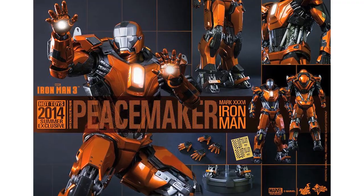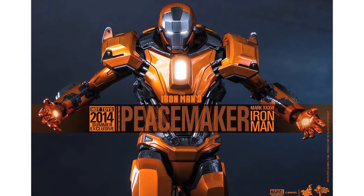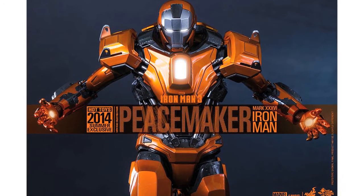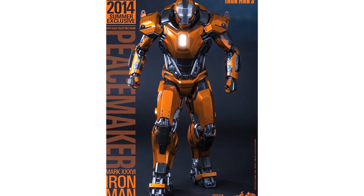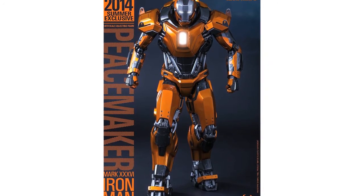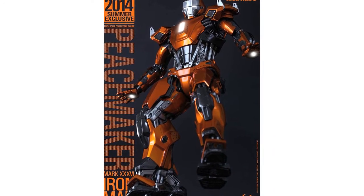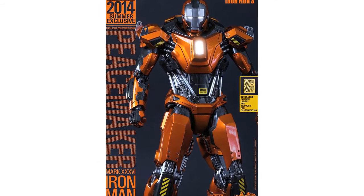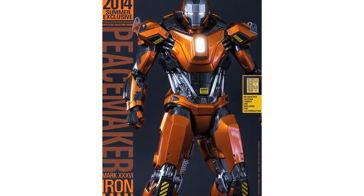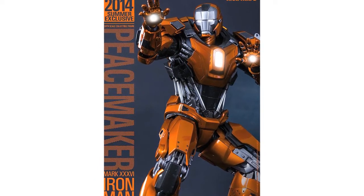Sideshow have revealed the latest Hot Toys Iron Man figure: the Mark 36 Peacemaker armor from Iron Man 3. This 1/6 scale figure will stand over 13 inches tall and include over 30 points of articulation, light-up LED functions, interchangeable hands, figure stand, and decorative labels. This suit is nicknamed the Peacemaker as it was built to control riots and keep the peace. This is a summer 2014 exclusive, available for the first time at the Singapore Toy, Games and Comic Convention on the 6th and 7th of September, and will only be available in select markets after that.